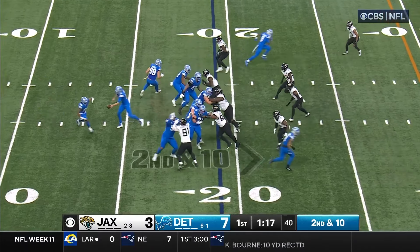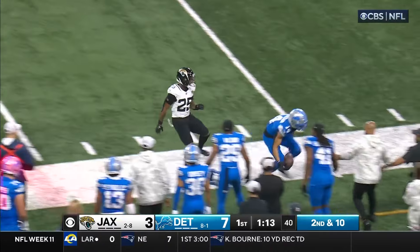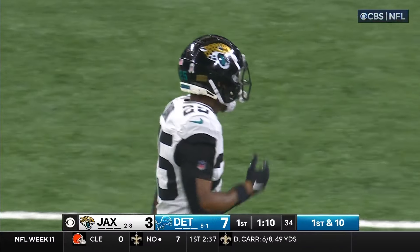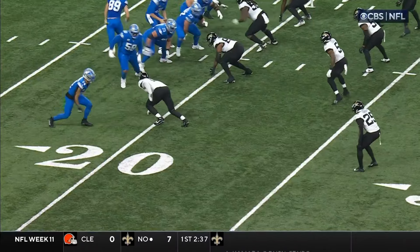Second down and 10. Play action. Amon-Ra St. Brown again. Darby — the former Buffalo Bill — knocks him out of bounds. He's up to the 37, gain of 17. Goff costs through the air, 6 of 8 and on the screws.